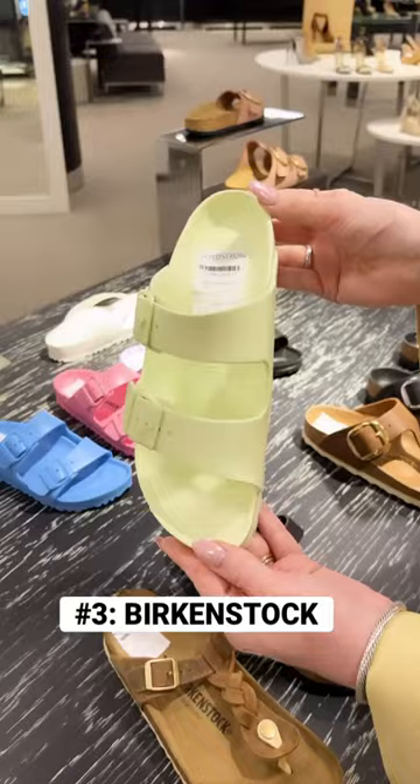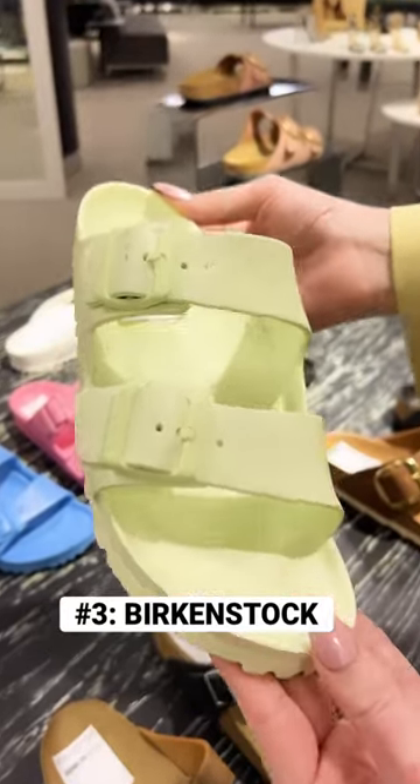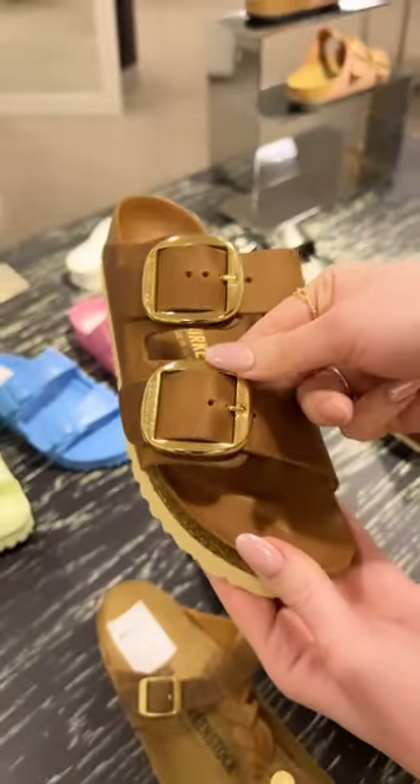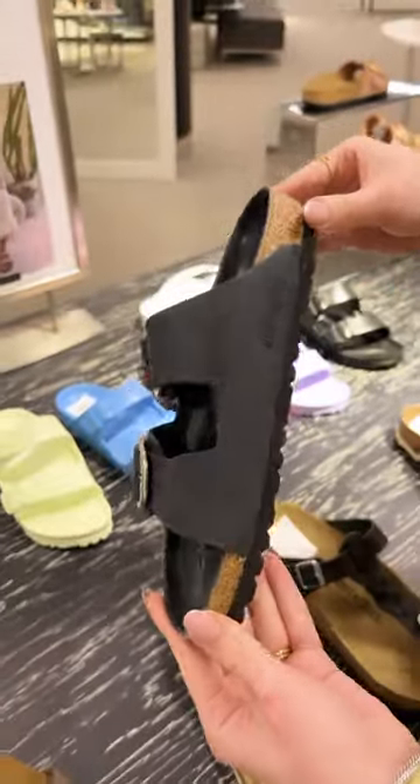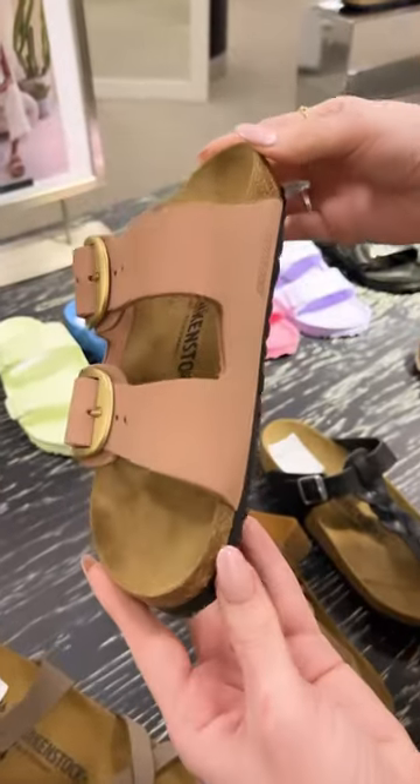Number three: Birkenstocks. Now, I know this may come as a surprise, but this two-strap style with the buckle is a great comfortable style for summer. However, you do want to make sure that you are elevating your outfits when wearing these, otherwise your outfit can look too casual with a style like this.